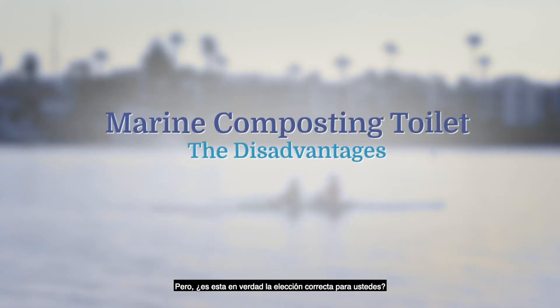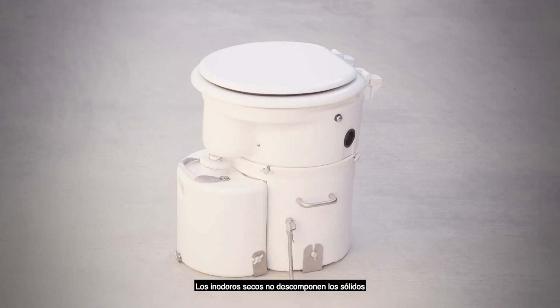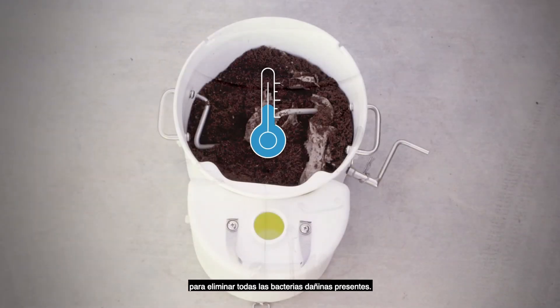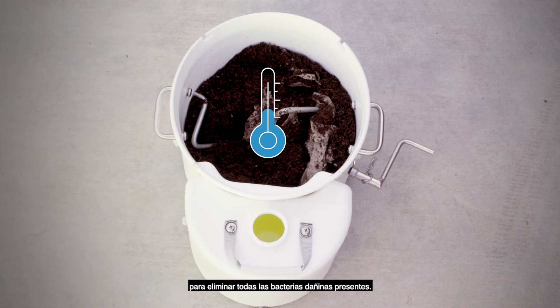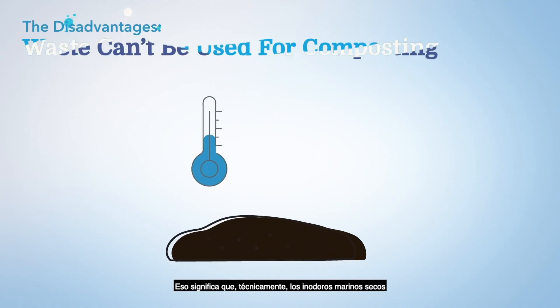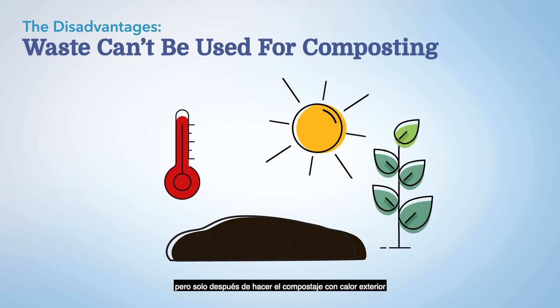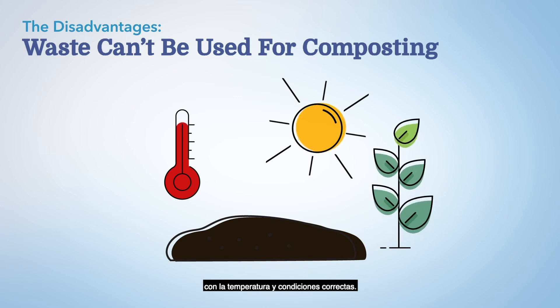But is this really the right choice for you? Composting toilets do not decompose the solids at high enough temperatures to eliminate all of the harmful bacteria present. This means that, technically, marine composting toilets do not create compost for use in garden beds. Compost from human waste can be produced and used for plants, but only after composting in outdoor heat at the right temperature and conditions.